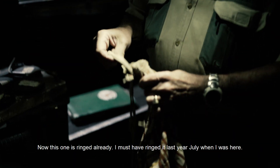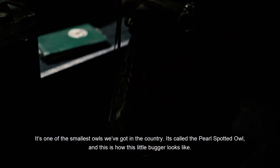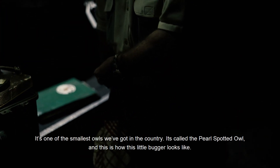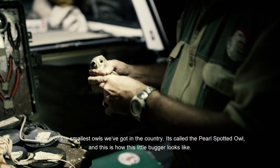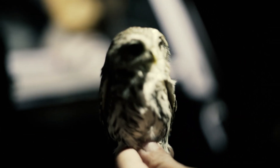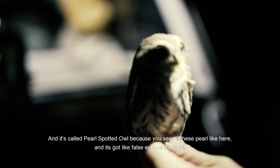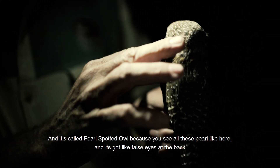This one is ringed already — I must have ringed it last year July when I was here. It's one of the smallest owls we've got in the country. It's called the pearl-spotted owl, and it's called that because you can see all these pearl-like markings, and it's also got false eyes at the back.